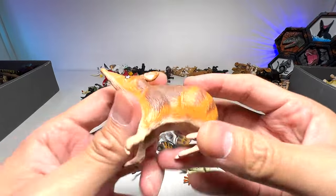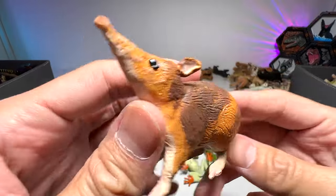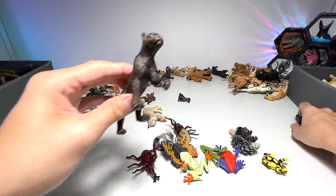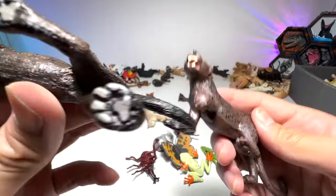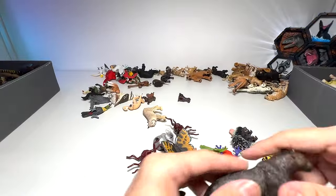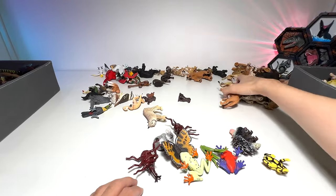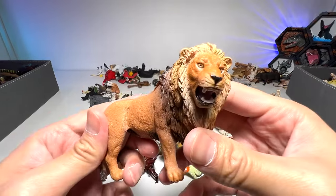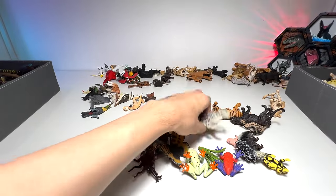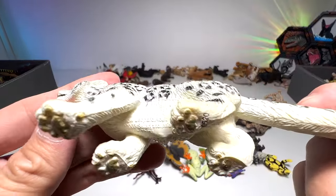Chimpanzee. A bandicoot. More black panthers — this one's a nice one, black panther from Safari LTD. From Schleich — a lion. Snow leopard — I think we have two snow leopards in our collection. Very nice one from Safari LTD.